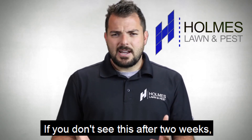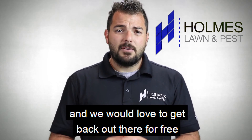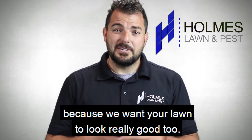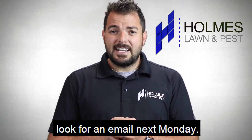If you don't see this after two weeks, shoot us a text message, a phone call, or an email and we would love to get back out there for free and just spot spray those weeds, because we want your lawn to look really good too. And as far as billing goes, like always, look for an email next Monday.